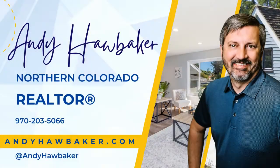If you have more questions about selling a house in Northern Colorado, reach out to me at my website which is andyhawbaker.com. If you like this video, give me a thumbs up and please subscribe to my channel to learn more about Northern Colorado real estate.